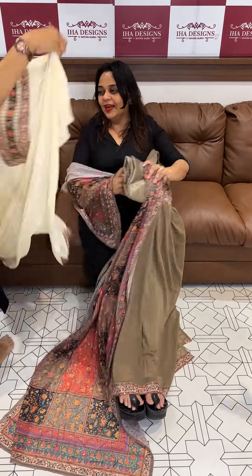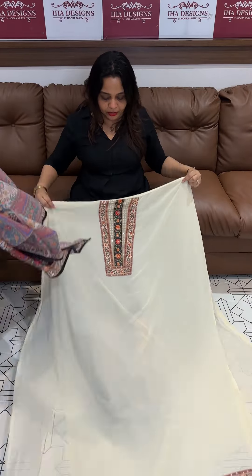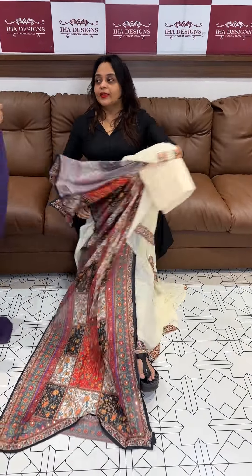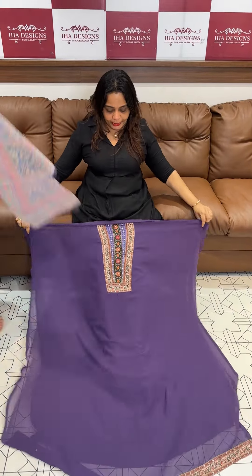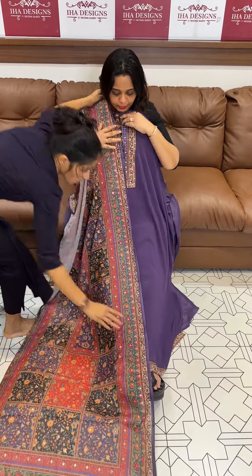Another color is off white — a beautiful light off white tone, top, bottom with lining. Price is 1295. Next one is lavender — super cute lavender tone, top, bottom with lining.